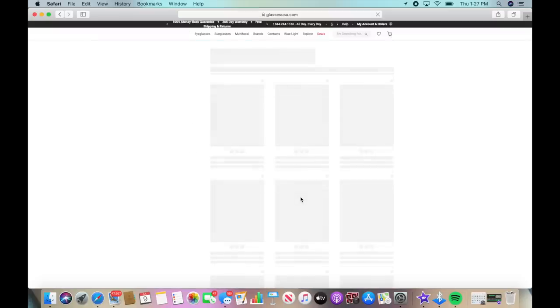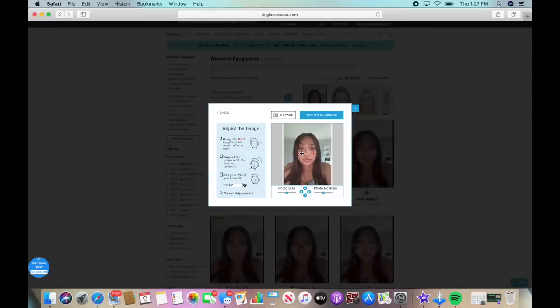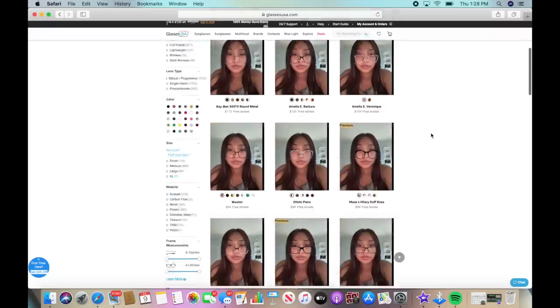GlassesUSA.com offers over 6,000 sunglasses and glasses. You can use the virtual mirror to see how the glasses look on you — all you need to do is upload a picture of yourself, adjust the red lines to fit, and then click 'Try On Glasses.' It will show you how the glasses look on you for a better idea of which pair looks best.